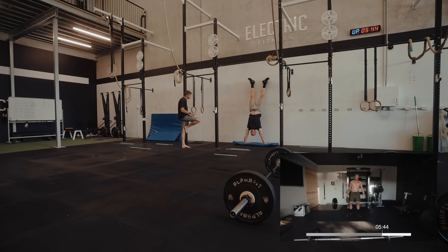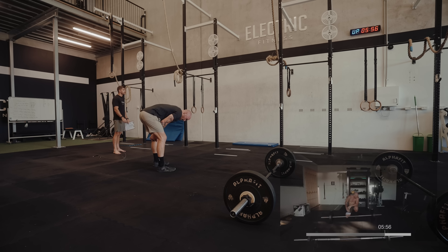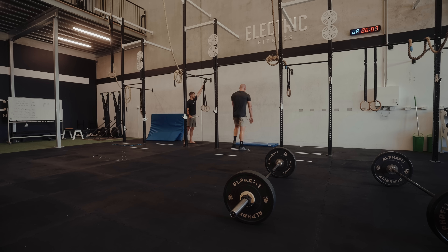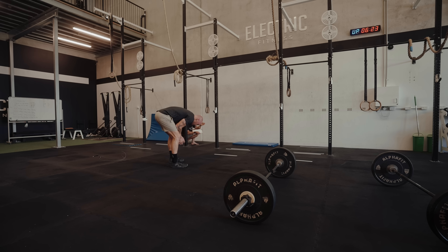Here he goes — first attempt, can he get it? Funnily enough it's my right arm that didn't keep up — not the sore one, the left one's the sore one — and I fall over, losing my balance. Attempt number two: I came away from the wall, so even though I pressed out, my feet came off the wall — no rep. Two attempts, no reps yet. At this stage I'm panicking, feeling like I've wasted all my energy.